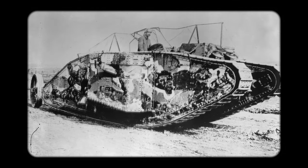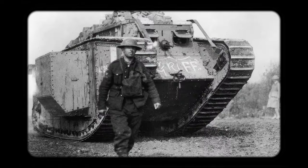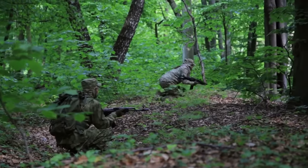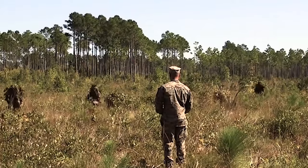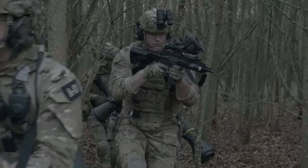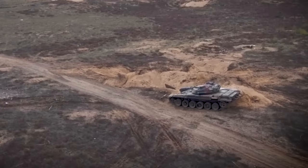During World War I, the art of camouflage took a significant leap, with artists developing disruptive patterns for equipment and uniforms. In the modern era, camouflage techniques have advanced to counter visual detection, infrared, radar, and other sensors. This evolution reflects a significant advancement in military tactics, making camouflage a form of military deception. Today's multispectral camouflage addresses visibility across multiple spectrums, marking a considerable progression from its simple beginnings.